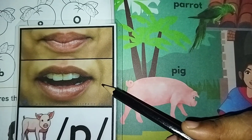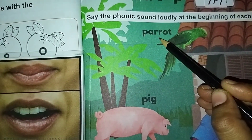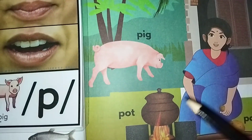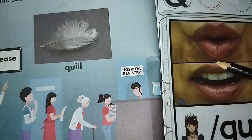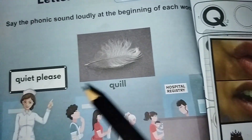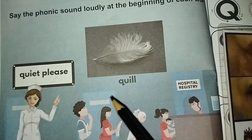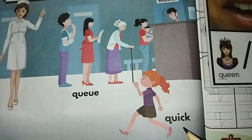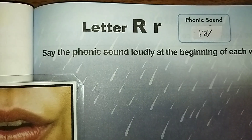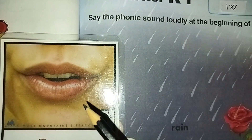Parrot, pig, pot. Letter Q sound is 'qu, qu' — quilt, quill, quick. Letter R sound is 'R'.